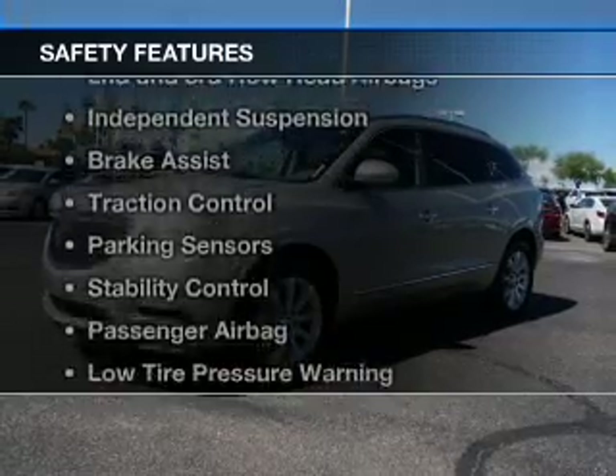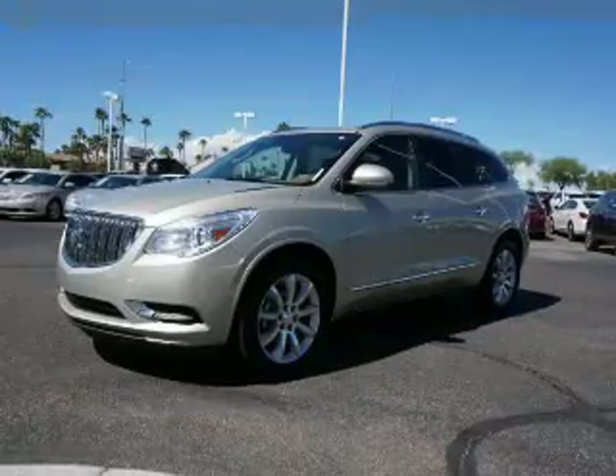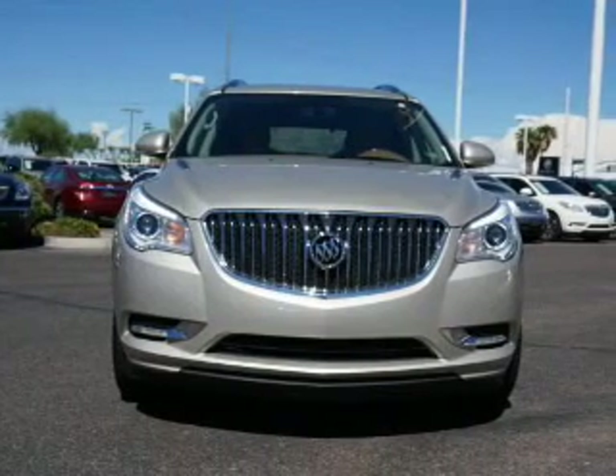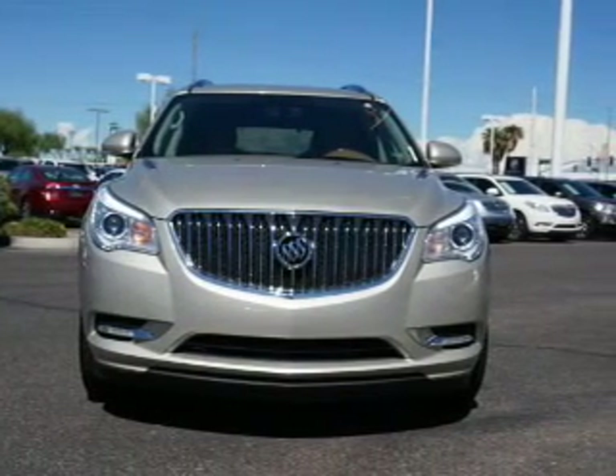Safety was made a priority with these features: a backup camera, side airbags, second and third row head airbags, and independent suspension.